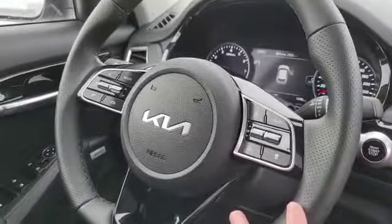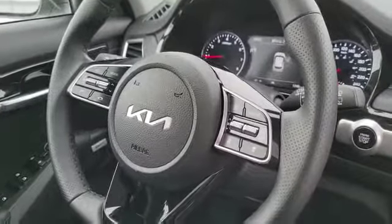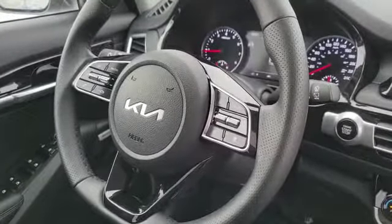Now this being the latest and greatest Kia, it's going to have the latest and greatest in safety features such as semi-autonomous driving featuring lane centering, adaptive cruise control, and highway driving assist. With a lot more such as forward collision avoidance, blind spot avoidance, and a whole bunch of others.